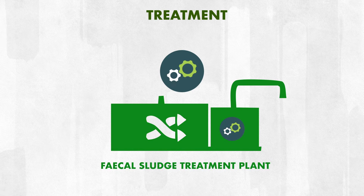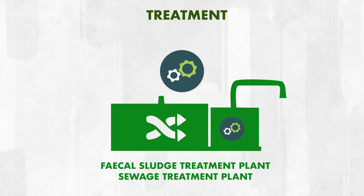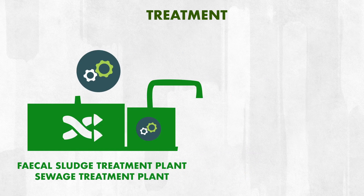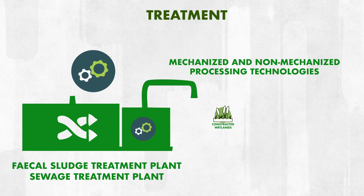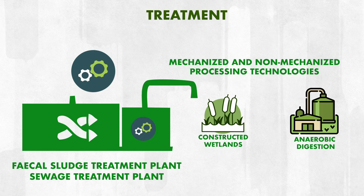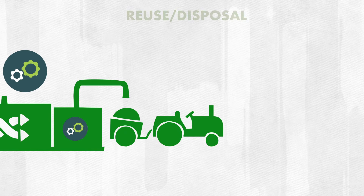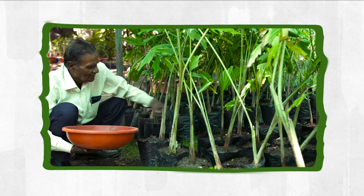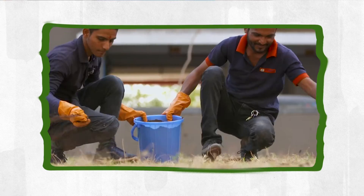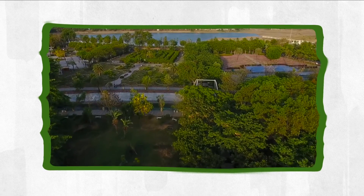Government is enforcing new laws to ensure this collected fecal matter is treated properly and reused for other purposes. It is then treated at a dedicated fecal sludge treatment plant, and in few places it is co-treated in a sewage treatment plant. A variety of mechanized and non-mechanized processing technologies are used, including constructed wetlands, anaerobic digestion, and waste stabilization ponds. Septage is also reused as an energy resource in few places. The manure produced after composting can be used as a soil conditioner, and the treated liquid waste is reused in gardens and parks.